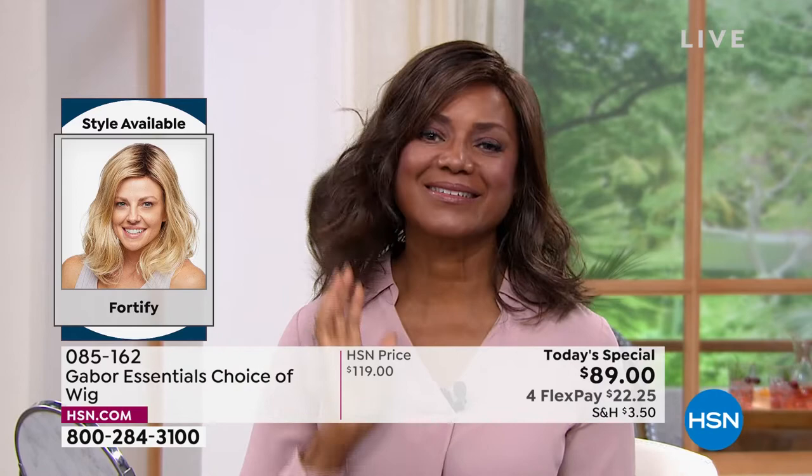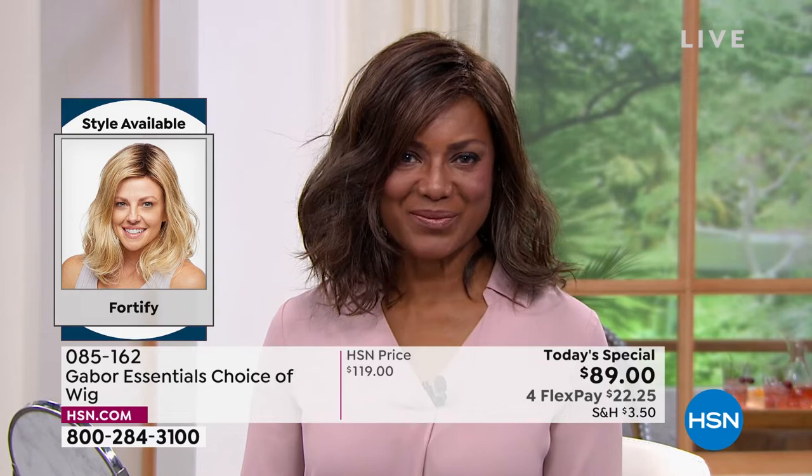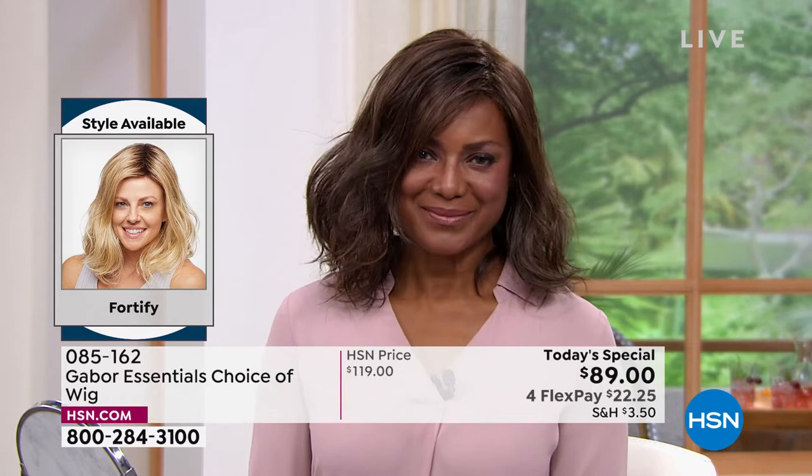This will look just this gorgeous every single day. And even after you wash it in three to four months — imagine not having to wash your hair for three or four months — it will look just like this. Because that style, you can't erase it. It doesn't disappear, it doesn't fade, it doesn't frizz.